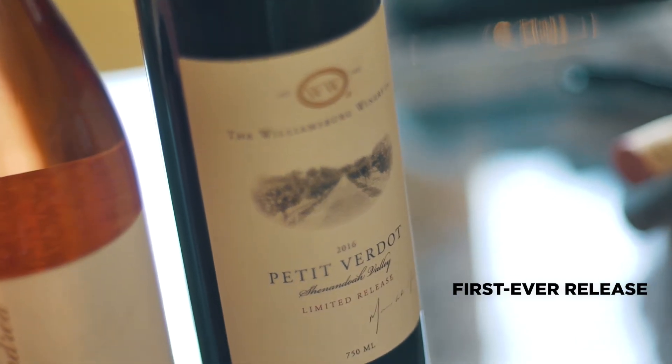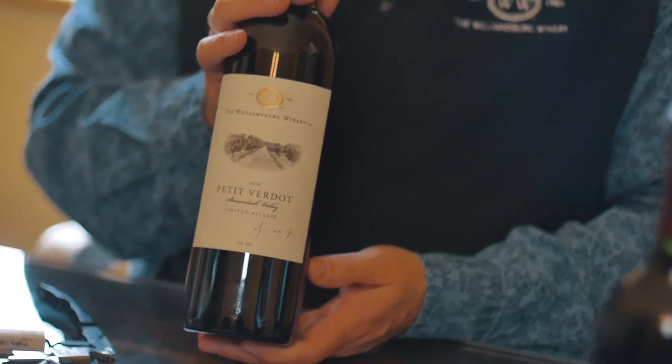2016 Petit Verdot, Shenandoah Valley Limited Release Single Vineyard. Petit Verdot is one of my favorite red grapes coming out of Virginia. This one is great because it's a wine club exclusive. It's one of three single vineyard Petit Verdots that I created this year.